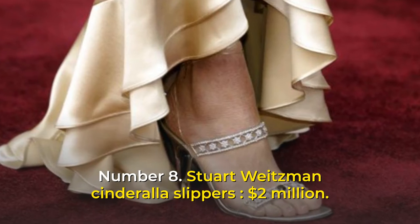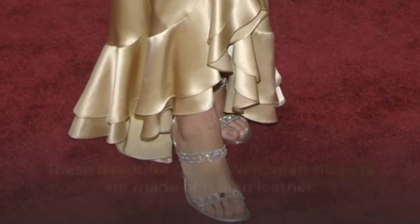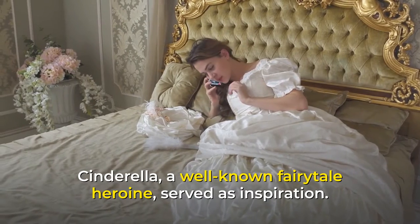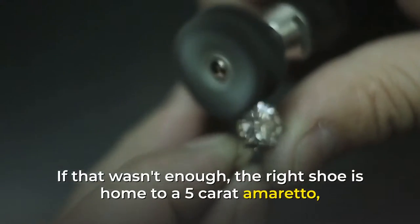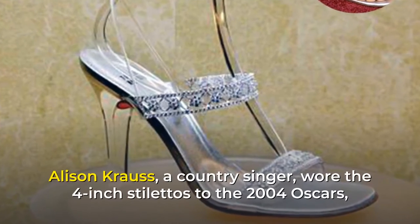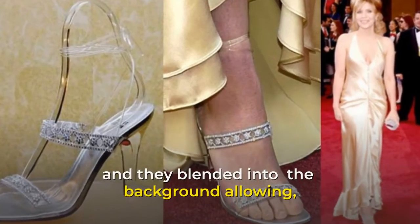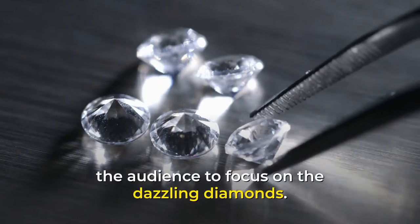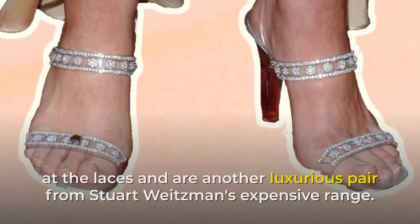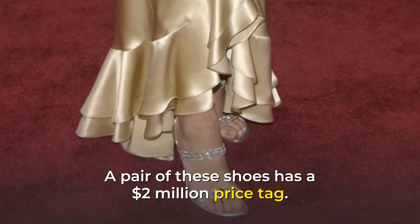Number 8: Stuart Weitzman Cinderella Slippers, $2 million. These beautiful Stuart Weitzman slippers are made of Italian leather and are another Stuart Weitzman creation. Cinderella, a well-known fairy tale heroine, served as inspiration. The right shoe is home to a 5-carat amaretto diamond, which is worth over a million dollars on its own. Alison Krauss, a country singer, wore the 4-inch stilettos to the 2004 Oscars. The Cinderella slippers are made up of 565 Quiat diamonds set in platinum at the laces, with a $2 million price tag.